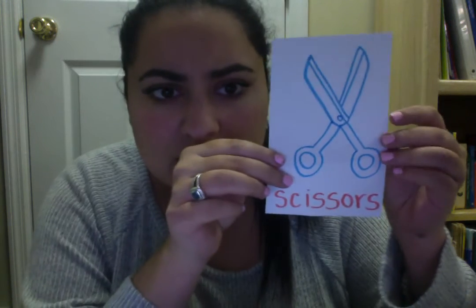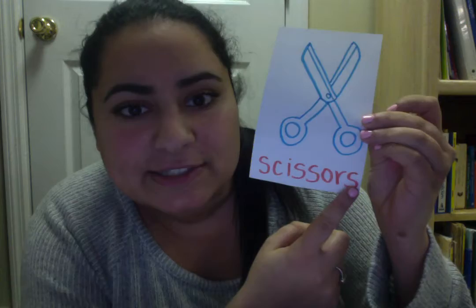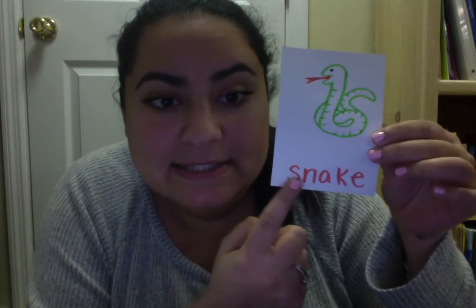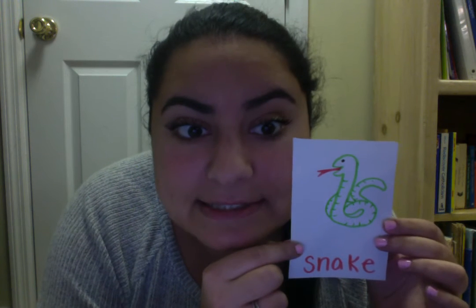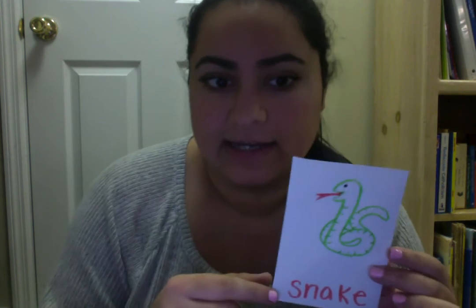Who knows what these are? They're scissors. What about this? This is the ssss sun. Now we have a ssss snake. Does anybody know what sound a snake makes? Ssss. So this is a good way to remember the letter S — ssss snake makes the ssss sound, and so do snakes.